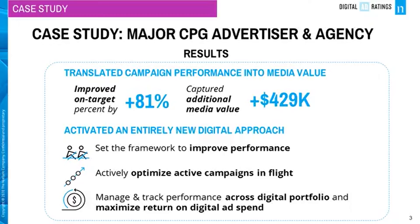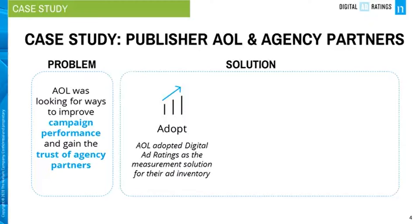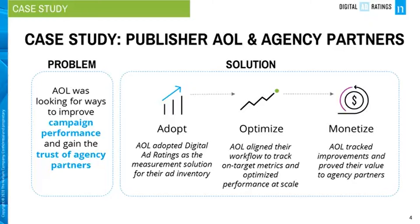The second case study. With publisher AOL, they were looking to improve campaign performance and gain trust from agency partners. The publisher adopted Digital Ad Ratings as the measurement solution for their inventory. They aligned their internal workflow to track on-target metrics, optimize performance at scale, and prove value from a third party to agency partners.